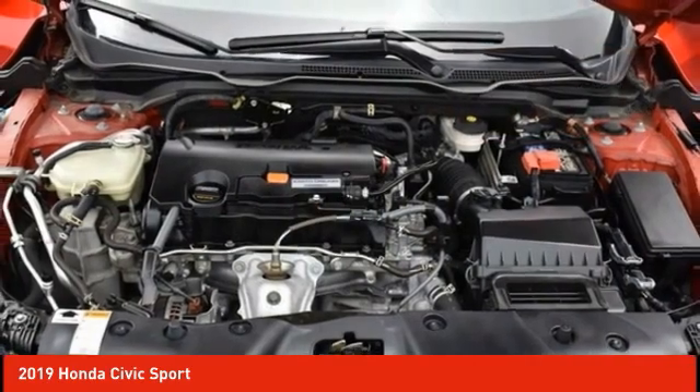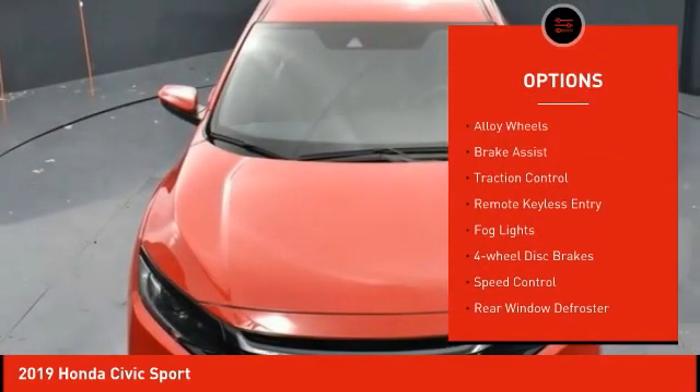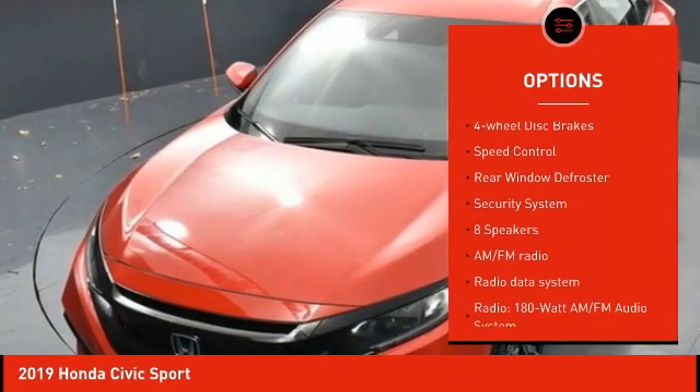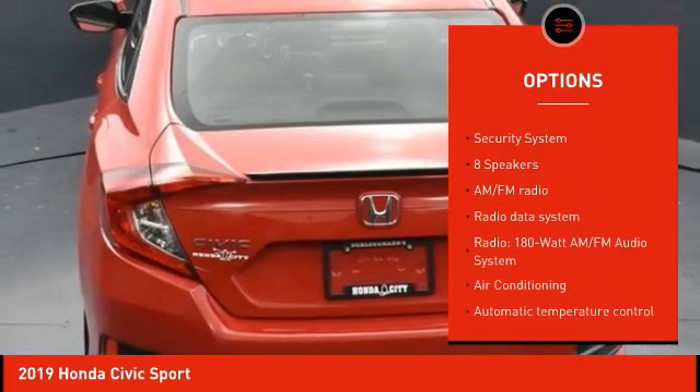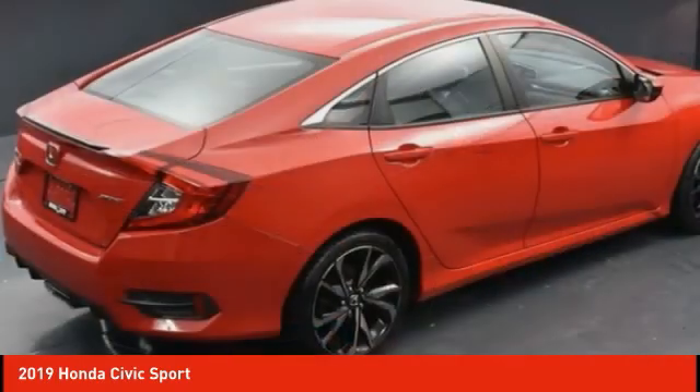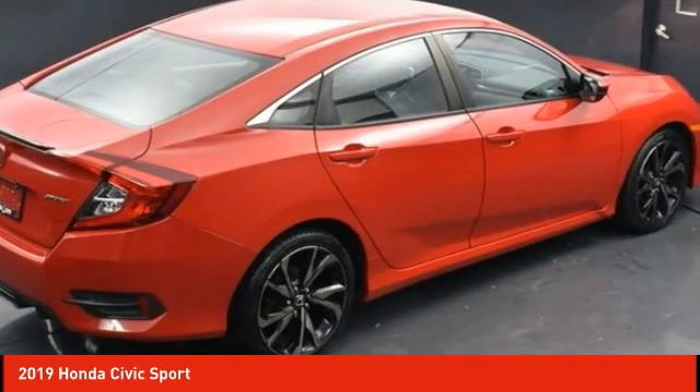Here are some of this vehicle's great options: electronic stability control, alloy wheels, brake assist, traction control, remote keyless entry, fog lights, four-wheel disc brakes, speed control, rear window defroster, and security system. Come see the car for yourself.